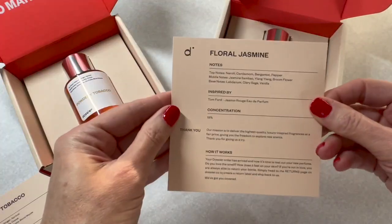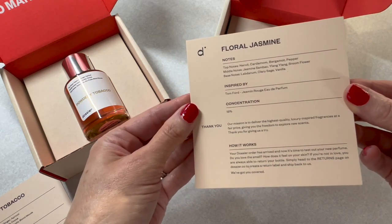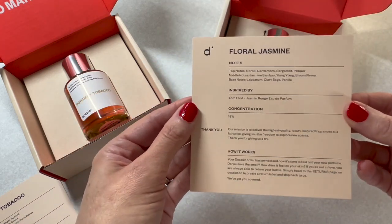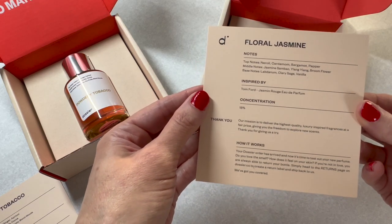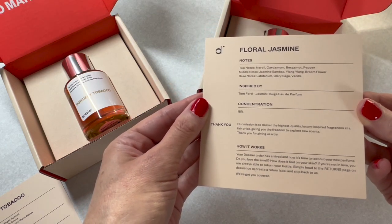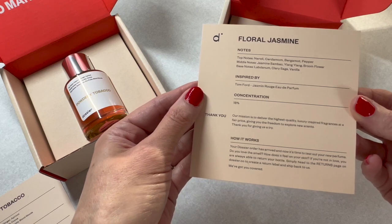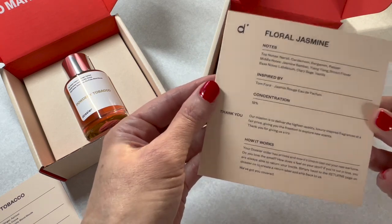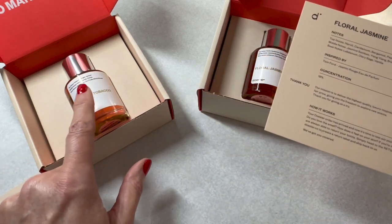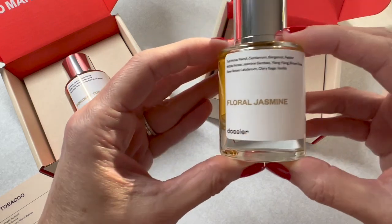The next one I selected is floral jasmine, inspired by Jasmine Rouge, which is also a Tom Ford-inspired scent. The top notes are neroli, cardamom, bergamot, and pepper; the middle notes are jasmine sambac, ylang-ylang, and broom flower — I've never heard of that before; and the base notes are labdanum, clary sage, and vanilla. This one has vanilla as the base note.